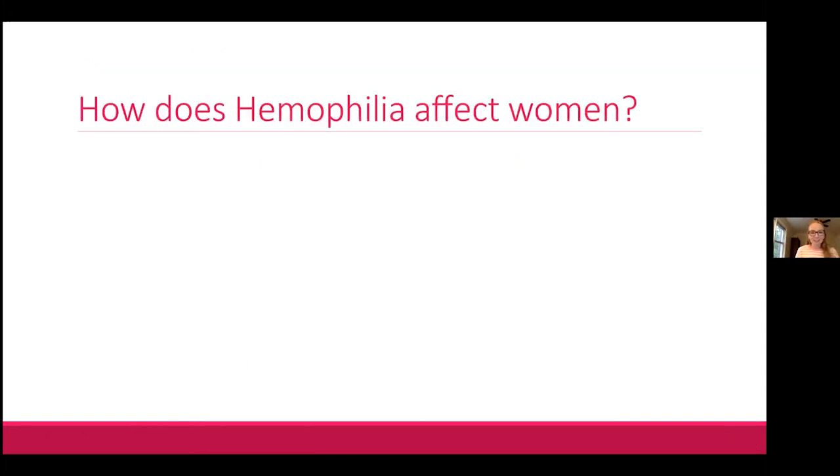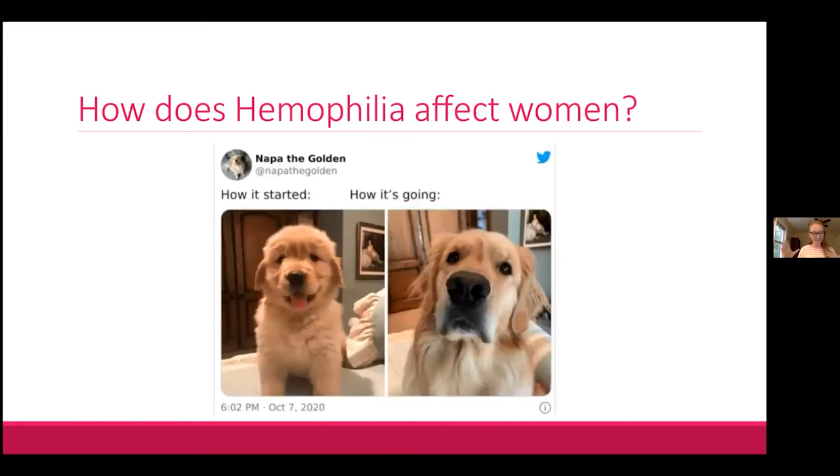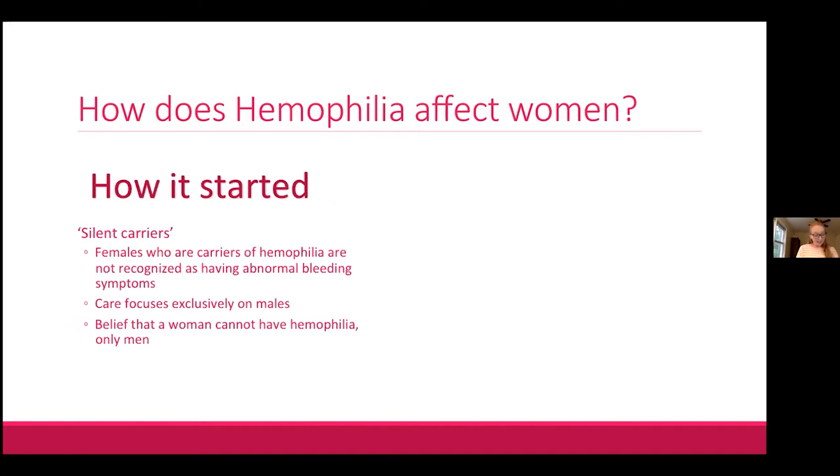Historically, females affected by hemophilia were seen as silent carriers. They were not recognized as having abnormal bleeding symptoms, and it was not widely recognized that they could even have abnormal factor levels. Care focused almost exclusively on males, and a woman's carrier status was considered important only during pregnancy, with the possibility of having an affected male child.